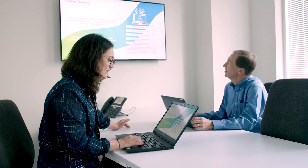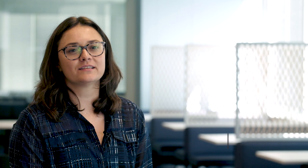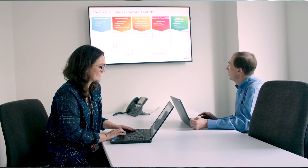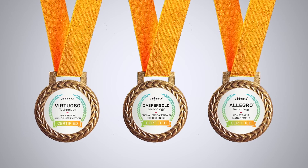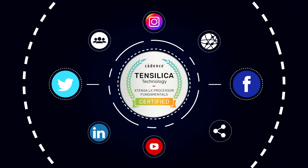Our program provides students and faculty access to the same online training library available to our industry partners. This is a great opportunity to pursue expanding Cadence knowledge at their own pace, anytime, anywhere. There are over 5,000 courses available, and many have associated digital badges that can be earned and shared on social profiles and resumes to prove expertise in a given technical topic.